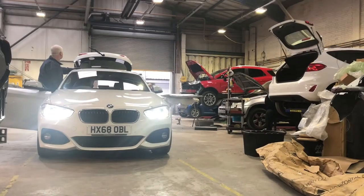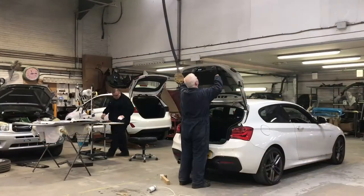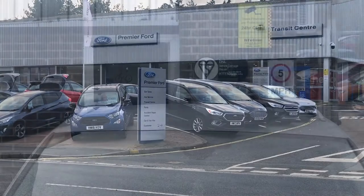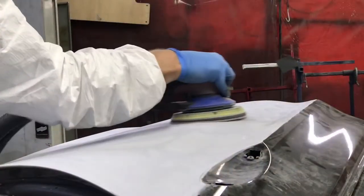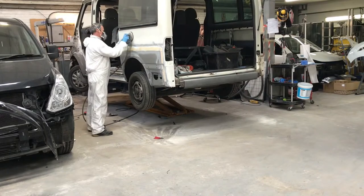This is Premier Motors Accident Repair Centre, situated at Premier Motors Newport dealership. The state-of-the-art facilities are BSI-101-25 approved. Our Accident Repair Centre is an accredited member of the Vision Network, so we are approved by all major manufacturers and insurance companies.